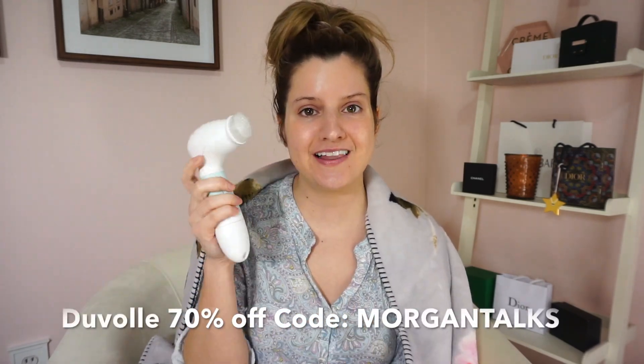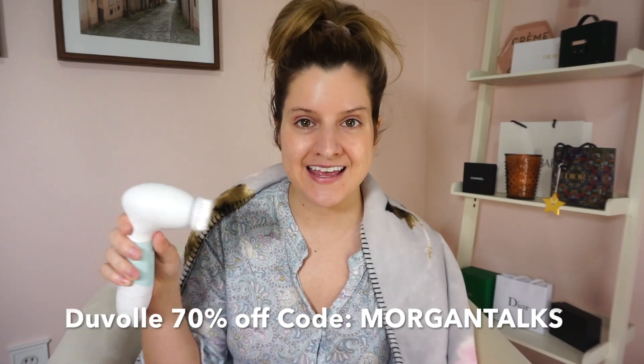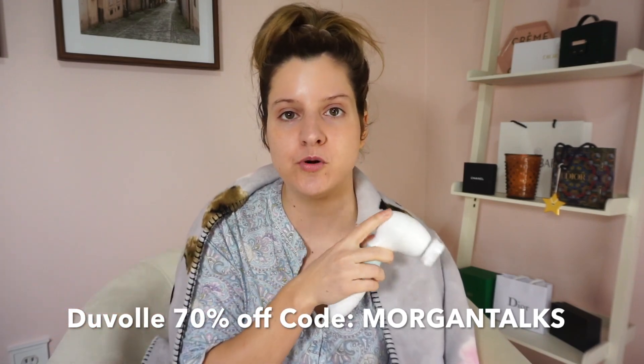First of all, my face has not been washed today — I haven't touched it. But I've been cleansing with this every night along with my Duval Spin Cleanser system. I think I have a 70% off code that you guys can use to buy that whole cleansing system for like $25 or less — it's worth it. I'll put the code and the link to this product down below in my description box.